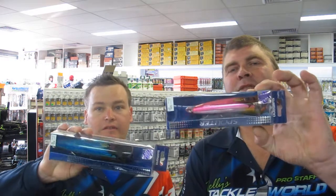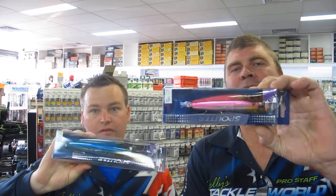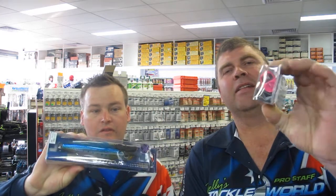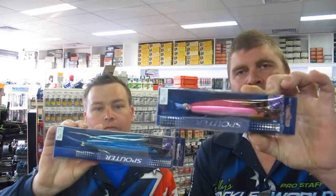The weather's looking good, so make the most of it. New product in this week are these Shimano Ocean Spouters. These will be ideal for the kings and probably even a good one for the tuna when they're up on top. They've got a hole in the front, let the water in, spurts out the back, really creates some great commotion. Come and check those out — they're a ripper lure.